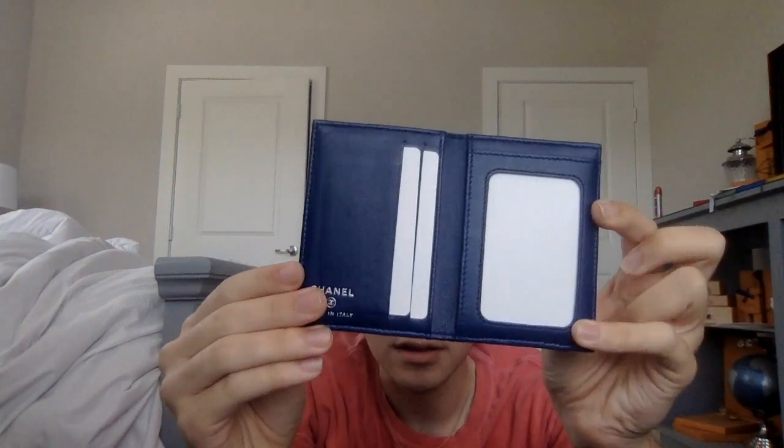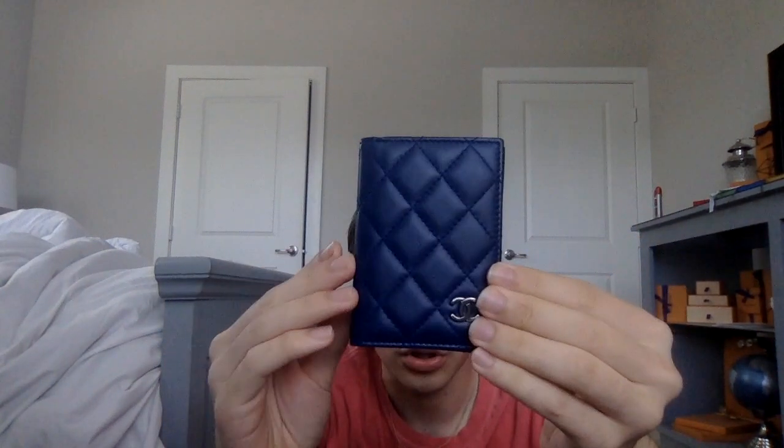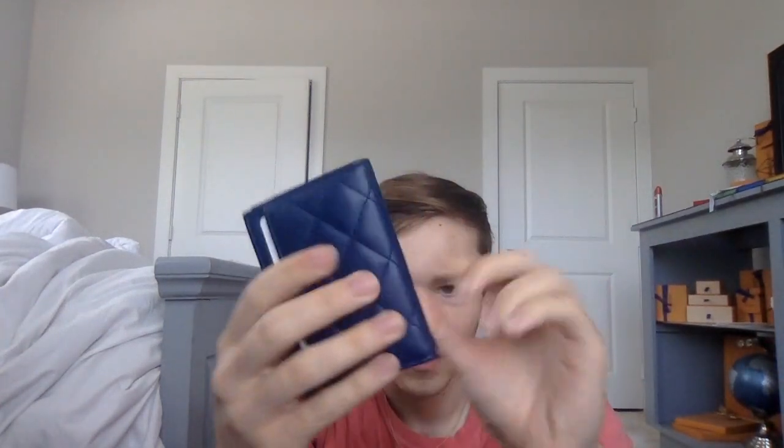This is the lambskin Chanel bi-fold card holder — is this not beautiful? It's in dark blue lambskin with silver tone hardware, in amazing condition. There's very little wear if any; the quilts are still just as puffy as always, and it is beautiful.